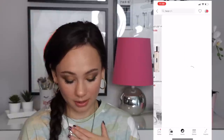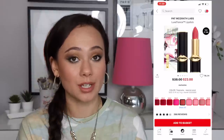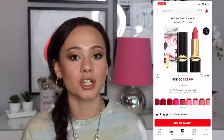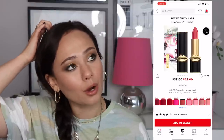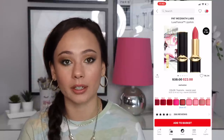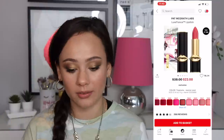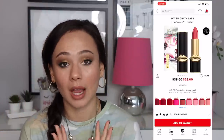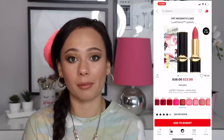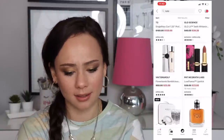The Pat McGrath Luxe Trans lipsticks are on sale for $23. In my opinion this is her best formula, and it looks like all of them are $23. I think she must be repackaging or reformulating because she had a huge sale on these months ago and they never restocked on her website. I would say pick these up if you want them — I love this formula. Of everything on sale right now, this is definitely at the top of the list as a bargain. They're extremely luxurious with a beautiful formula. Highly recommend.